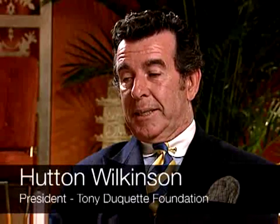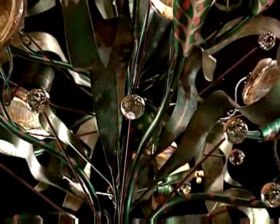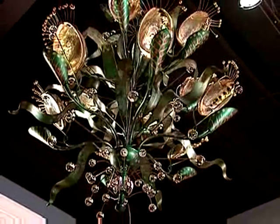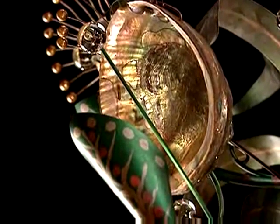Tony made the abalone chandelier for his exhibition in 1951 at the Los Angeles County Museum of Art. What Baker's made is an exact replica of that piece — only better. Tony's was made once by him; he wasn't a welder, he wasn't an electrician, he was a designer.